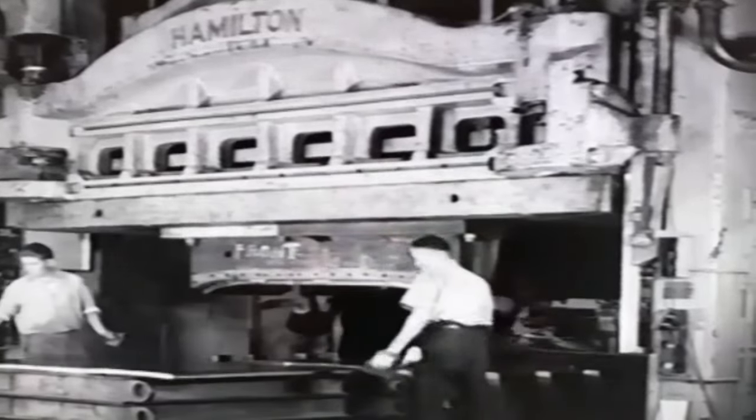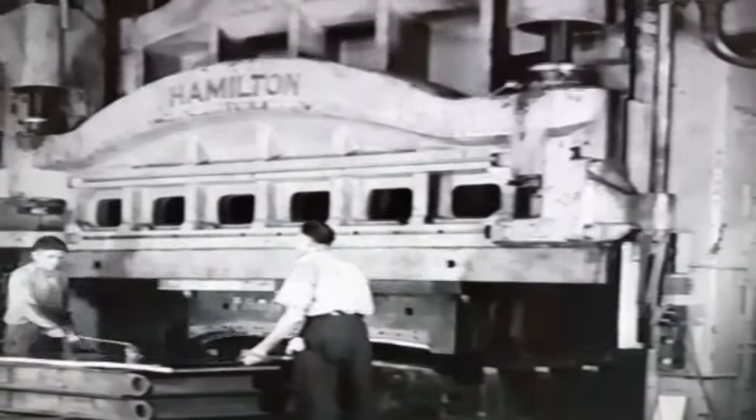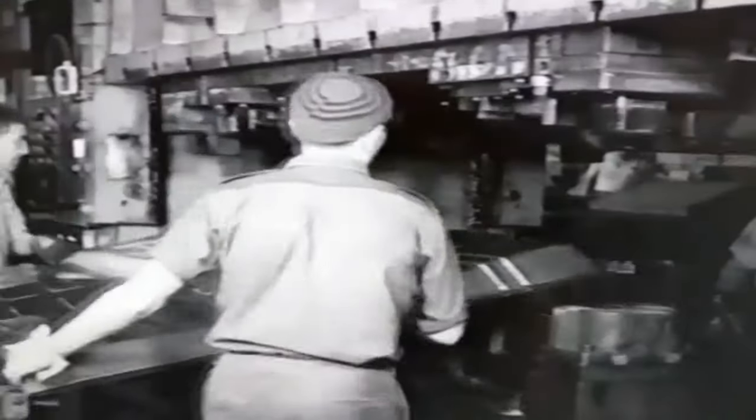Here, steel sheets are shaped by giant hydraulic presses into body sections. One gentle movement of the press and the floor of the motor car has come into being. Similar presses press out each individual part of the body.